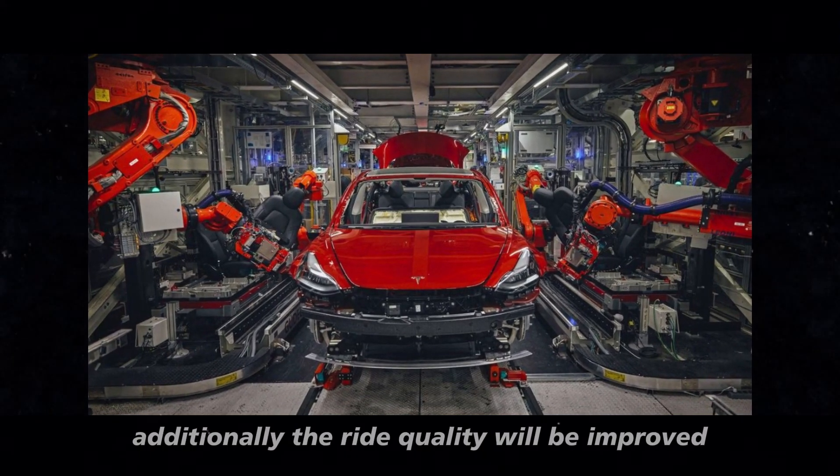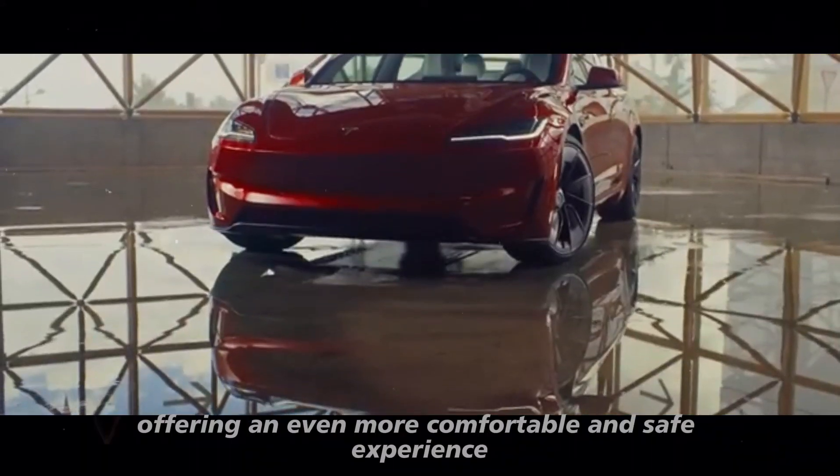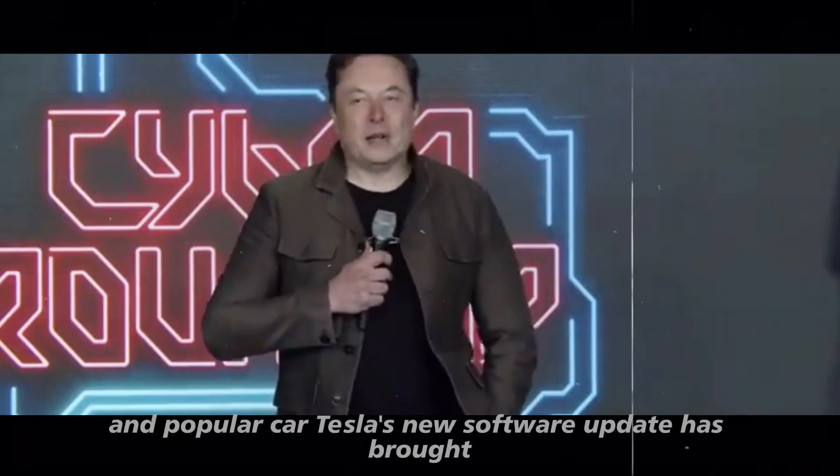Additionally, the ride quality will be improved, offering an even more comfortable and safe experience. Despite the substantial changes, the Model Y will remain an extremely functional and popular car.